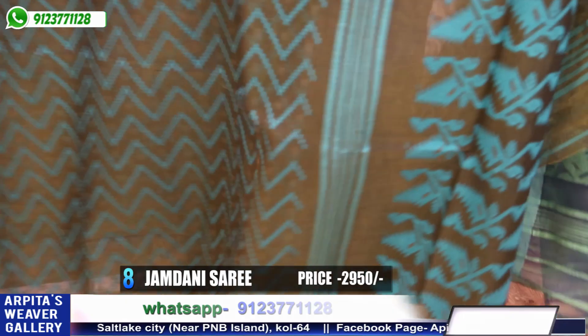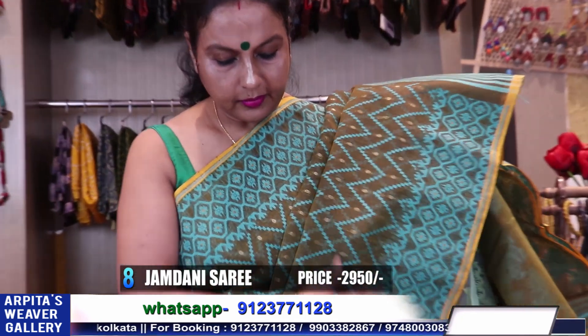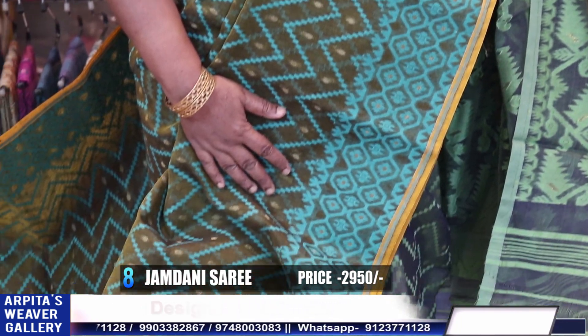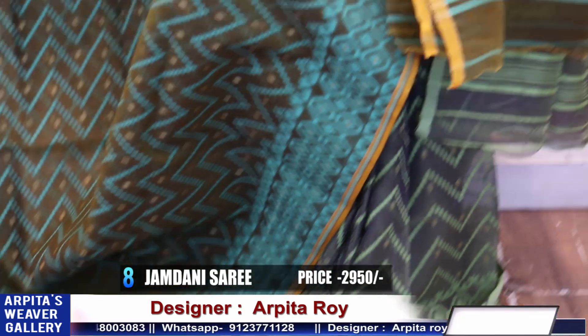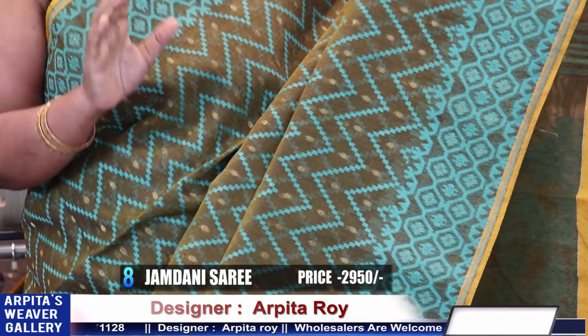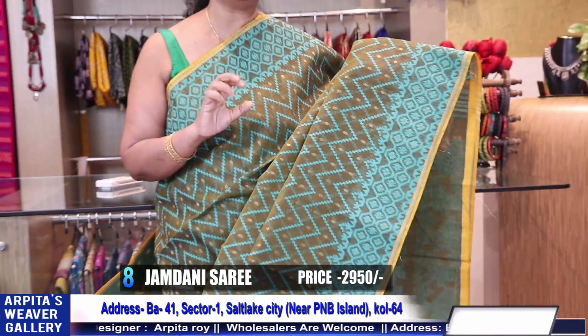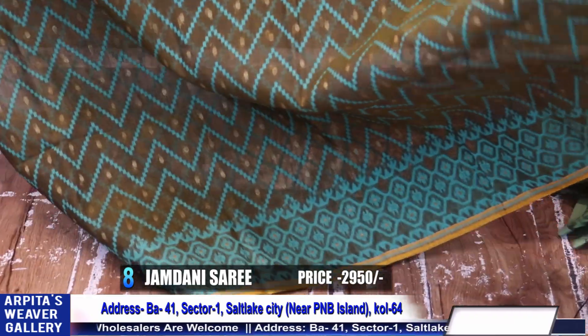Listen — the blouse will not come with it, but still. I'm not sure you can see on camera. Look at the side — it's an in-between texture. Confidently purchase — trust Arpita's Viva Gallery.